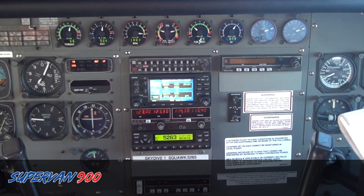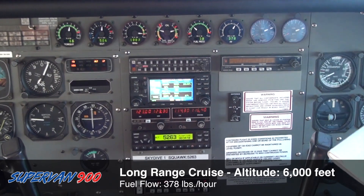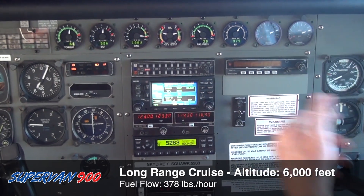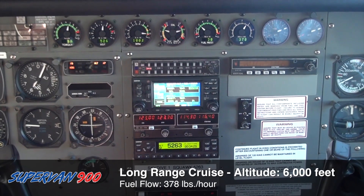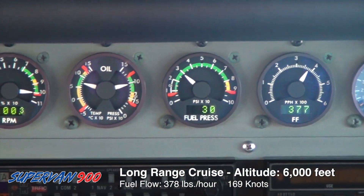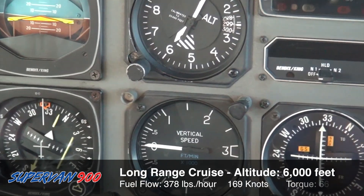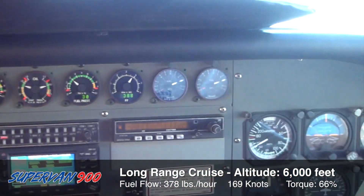Now we're at a Supervan, 6,000 feet, long-range cruise at 375 pounds an hour. We're indicating about 154 knots, which gives us a true airspeed of 169 knots. The fuel flow is 378 pounds an hour with 66% torque and an EGT of 527.